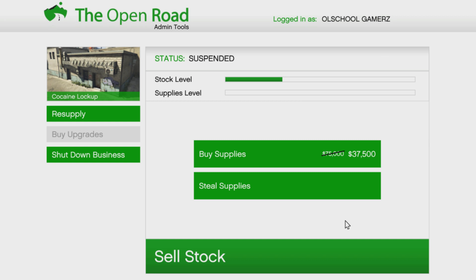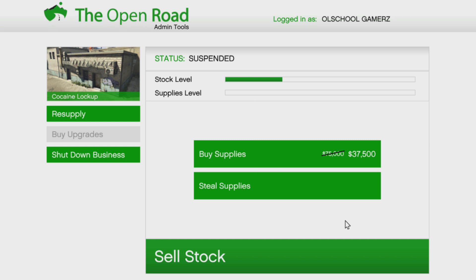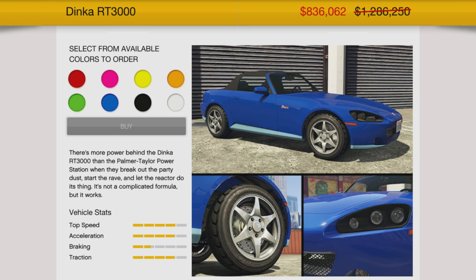Buying supplies for MC Businesses is also discounted at 50% off — that's the most efficient way. I also like stealing supplies; it's fun to run the missions, but time-to-money ratio dictates that you just purchase your supplies. Your Twitch Prime discounts: the Coquette is going to be discounted — it's an old-school sports classic, really fun, sounds great, not a lot of customization but discounted down to $238,000, absolutely a vehicle you could add to your collection. The Dinka RT3000 is also a Twitch Prime discount bonus — really fun car, still pretty expensive even with the discount, but a lot of good customization.